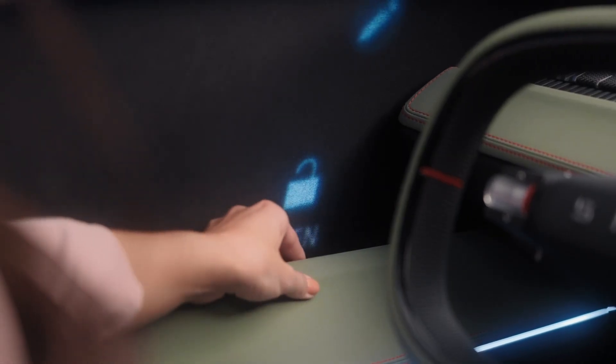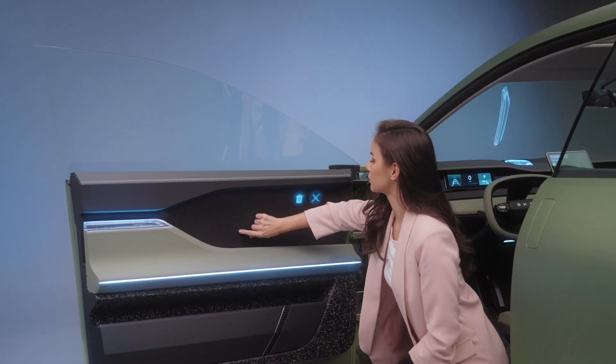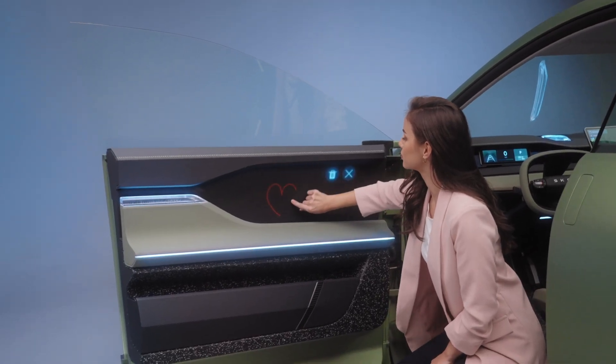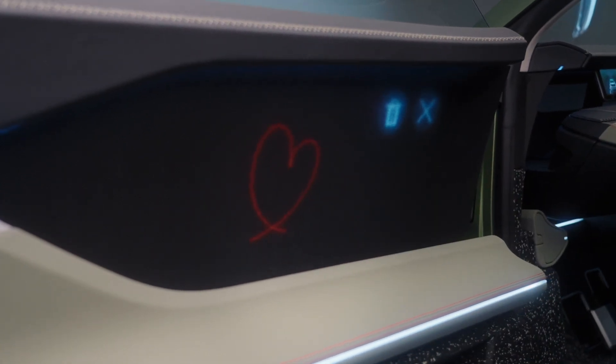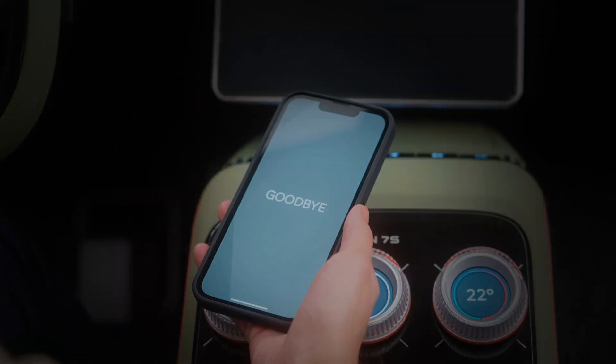Smart surface controls assist you in opening and locking the doors — you can even leave a note for a beloved family member. This is the new Vision 7S from Škoda. We will help the world to live smarter.